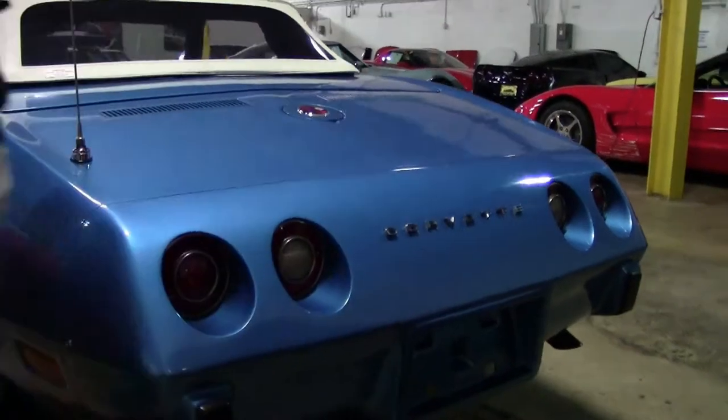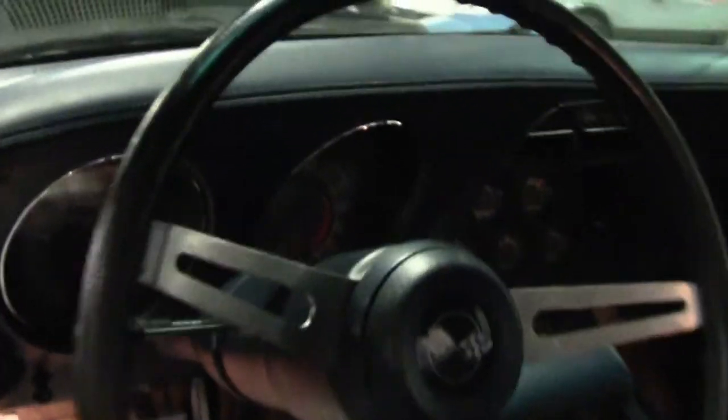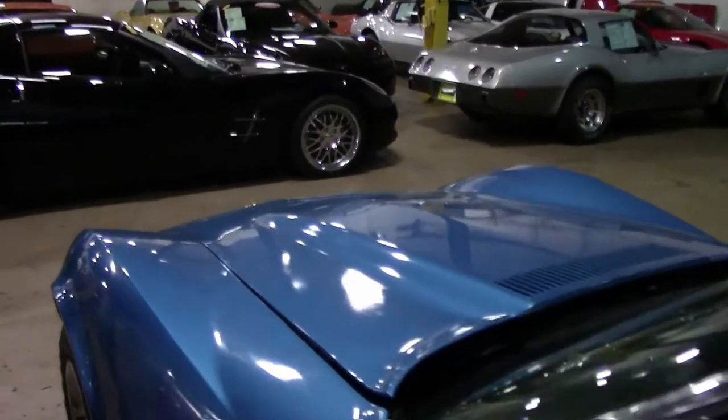Taking a look at the interior — looks to be the dark blue interior, tilt telescoping 4-speed with power windows. A very nice interior, probably a little bit older but in very good shape, free of any issues with rips, tears, or dash cracking. A real nice fine example of a '75 Corvette — 1975 being the last year the convertible was available until 1986.